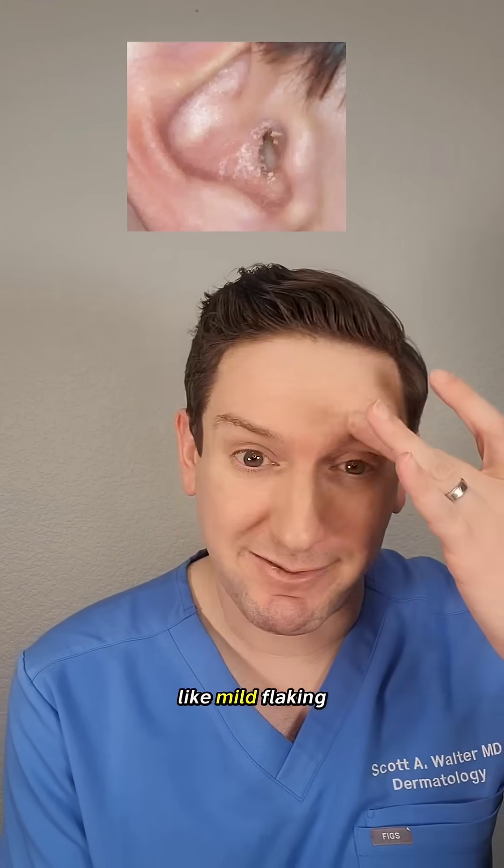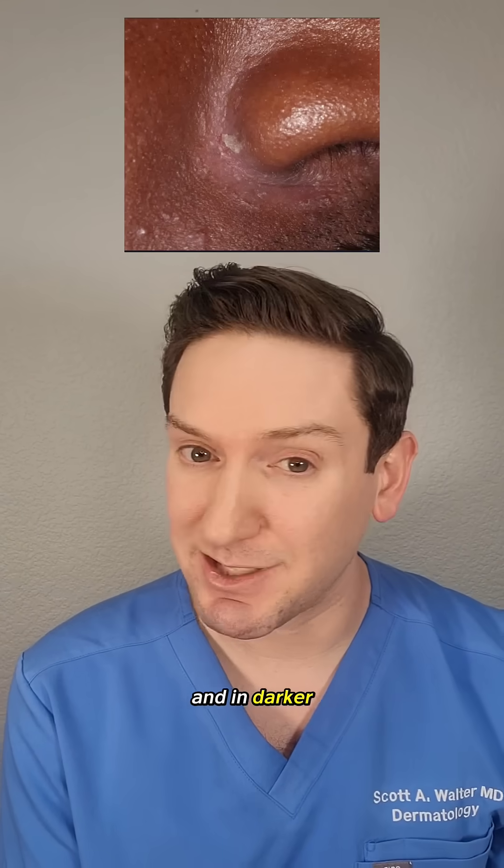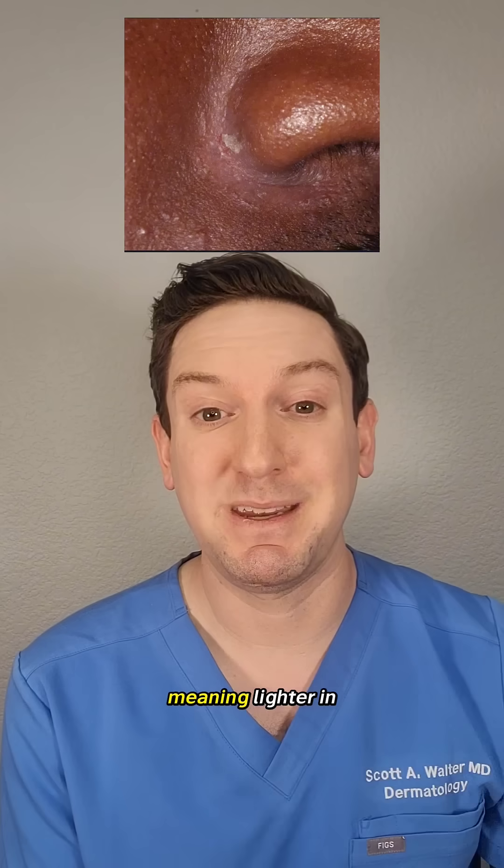Sometimes it just looks like mild flaking in those areas, or sometimes it's really bright red erythema or redness. And in darker skin types, it can be hypopigmented, meaning lighter in color.